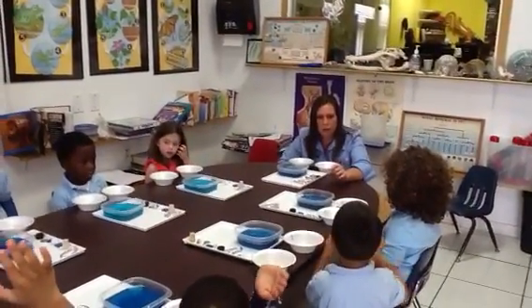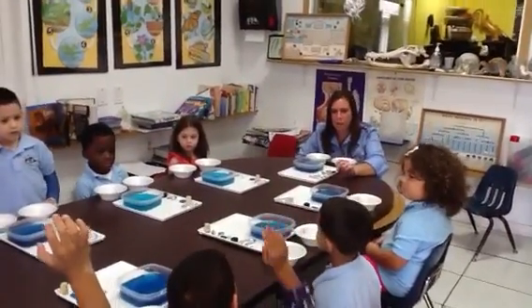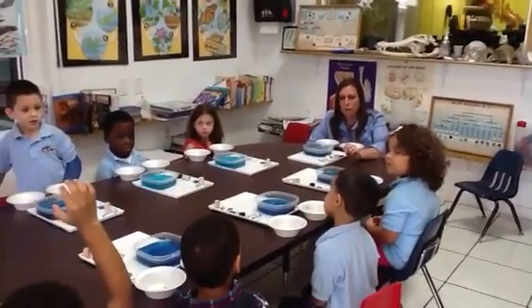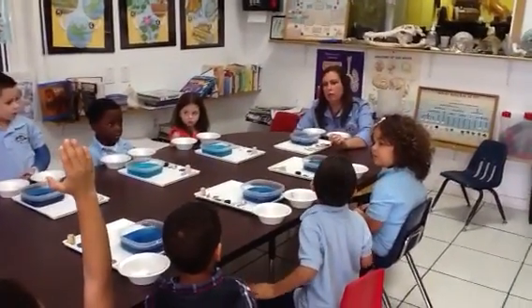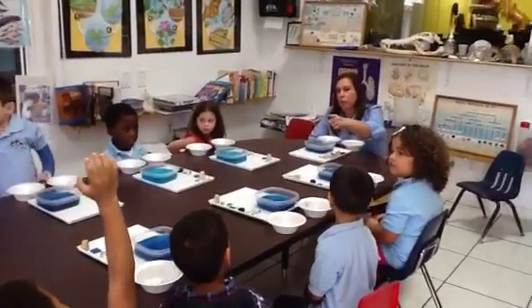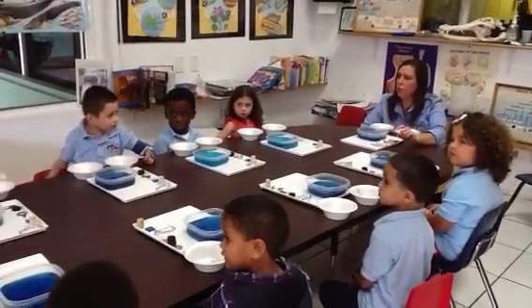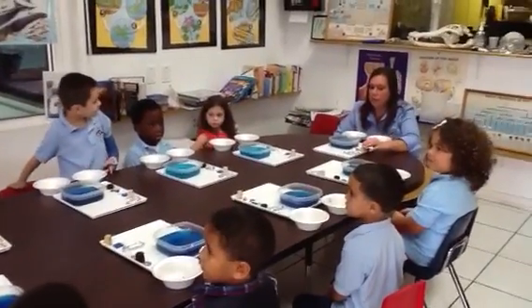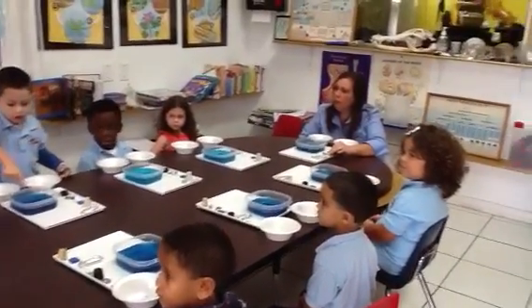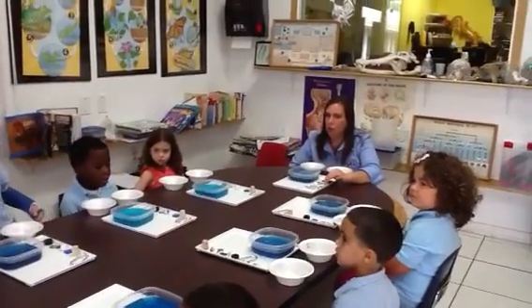Fish go in the water. Good. Sharks go in the water to eat the fish. That's right. Dinosaurs go in the water — some dinosaurs. To wash your hands, and the octopus goes in the water. You use water to wash your hands — good. The octopus goes in the water.